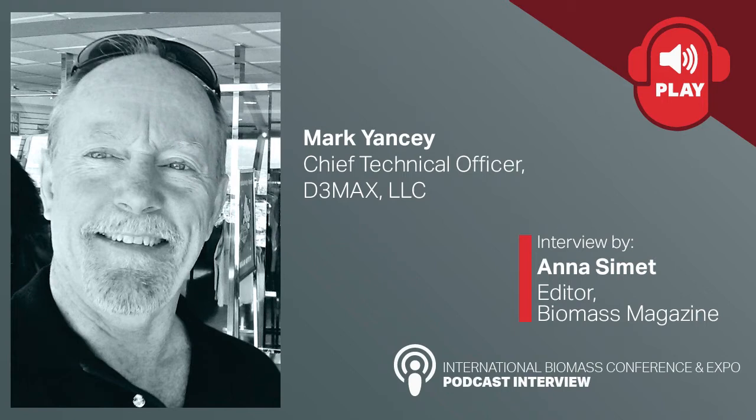Hey, Mark. Glad you could join us today. Yeah, I thought maybe we could just start today by you talking a little bit about your history or your background, and then maybe kind of a high-level description of D3MAX.